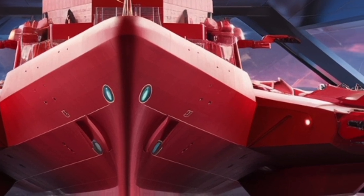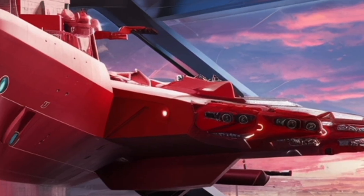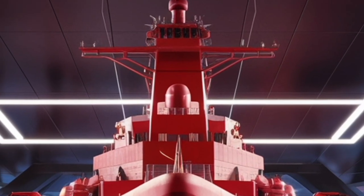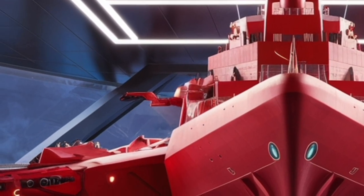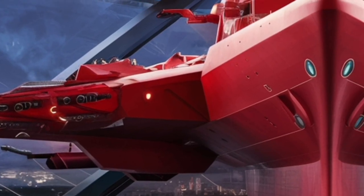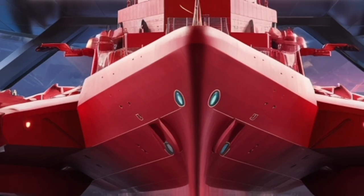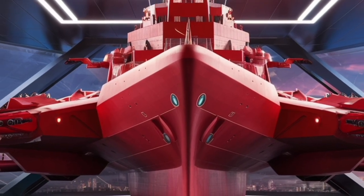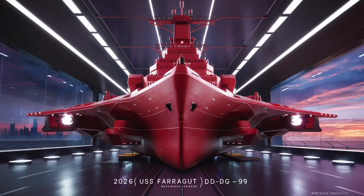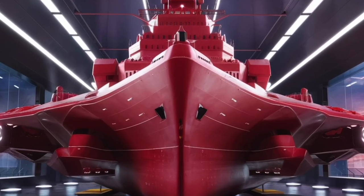Beyond weapons, the Farragut's sensors and electronic warfare suites are critical for survival in modern conflicts. Its radar and sonar systems provide an extensive picture of the battle space, while its electronic countermeasure systems can jam or deceive enemy sensors and incoming missiles. The ship's combat information center serves as the brain, where highly trained sailors analyze data and make split-second decisions. What's remarkable is how integrated everything is — the radar tracks threats, the Aegis system prioritizes them, and weapons are deployed almost seamlessly, ensuring the ship can react in seconds rather than minutes.